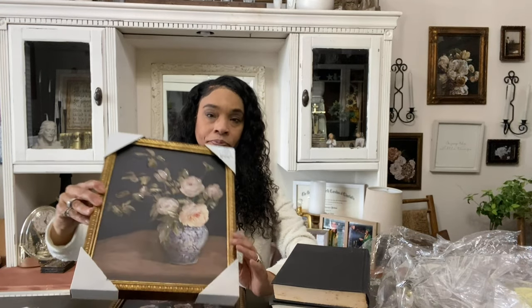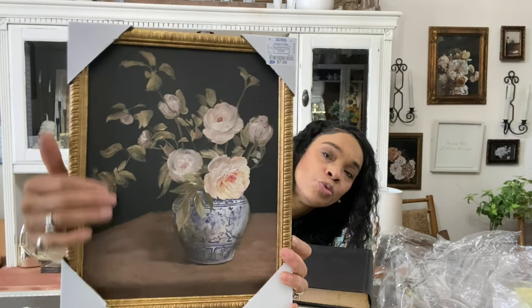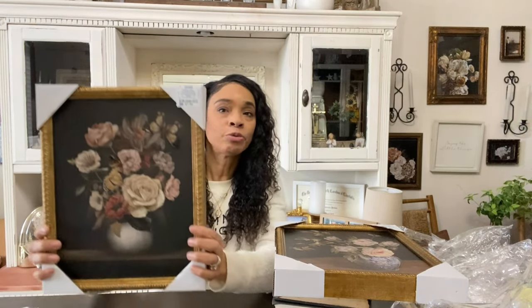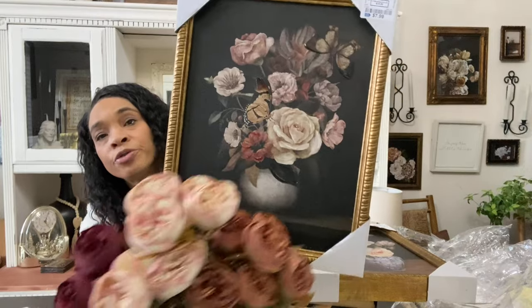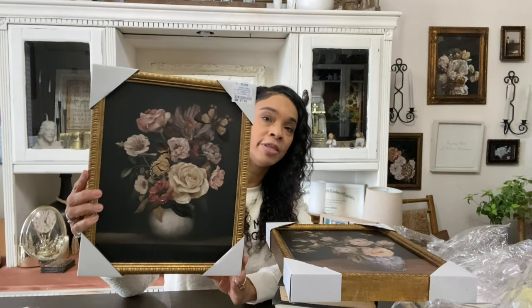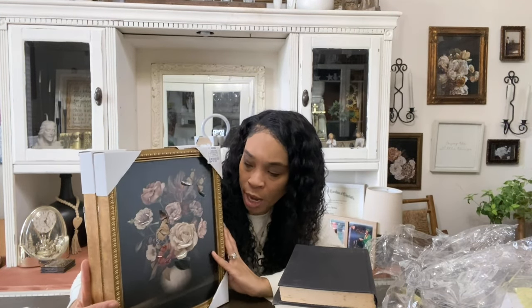I also got some artwork. The first piece just reminds me of the peonies — I love the dark moody background against a wooden table. I picked this up at Ross for $7.99. Then I found another beautiful moody piece at Ross for $7.99 too — a dark moody background with light-colored flowers. I had already ordered the peonies and when I saw this photo I was like, this is going to do it. Ross is hit or miss, so if you see it, get it.